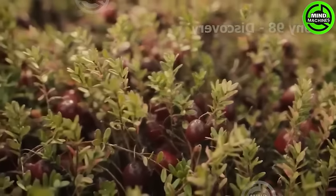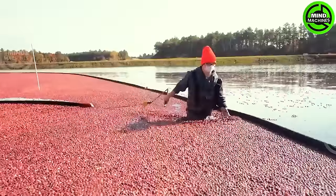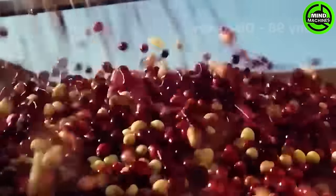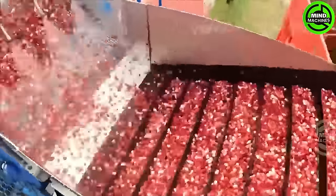In the sprawling landscape, the cranberry harvest unfolds gracefully. The careful gathering of these vibrant crimson gems embodies the abundance of nature, a captivating spectacle that celebrates the essence of the harvest season.